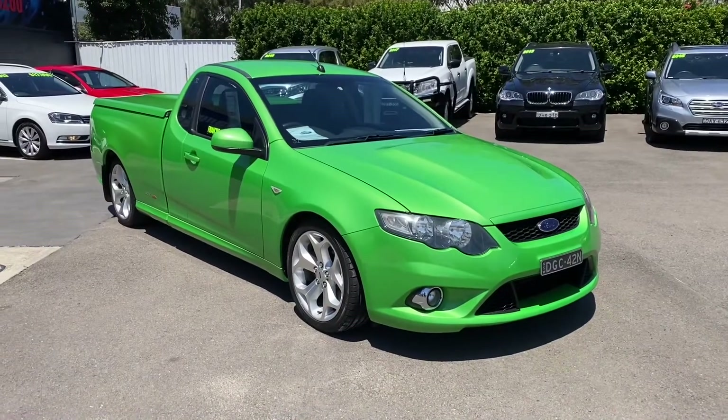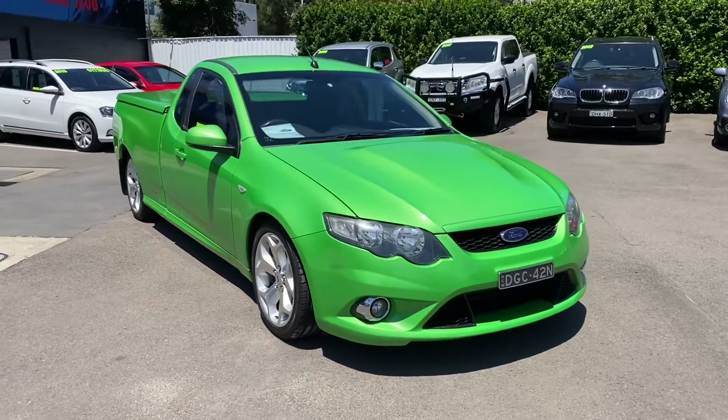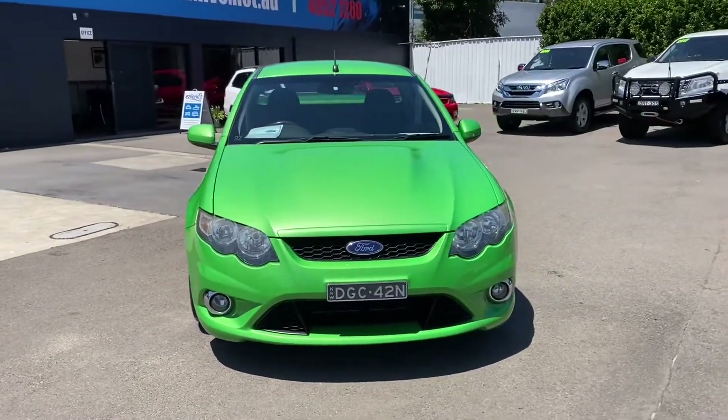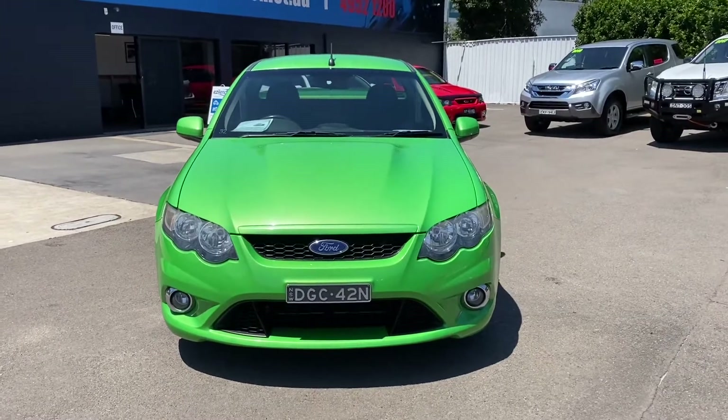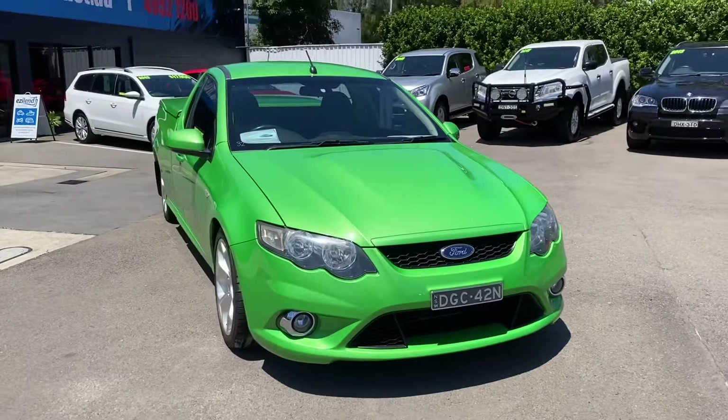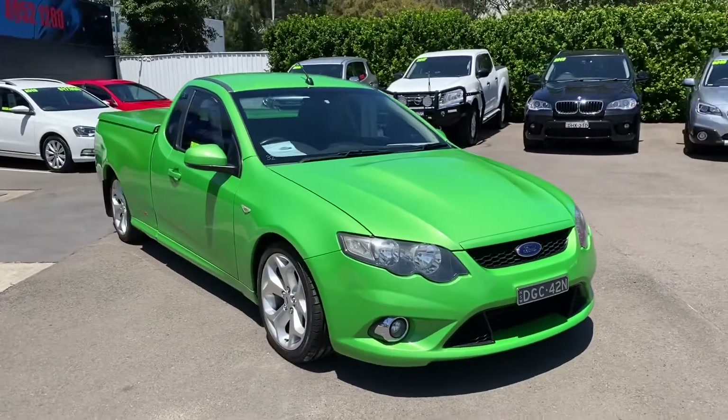Hi guys, Rick at Newcastle Vehicle Exchange here. An absolute cracker of a ute has just come in, and you won't find too many of these for sale anymore. There's certainly a lot of people putting these away and they're getting very hard to find. But this is a 2009 model Ford XR8 ute.